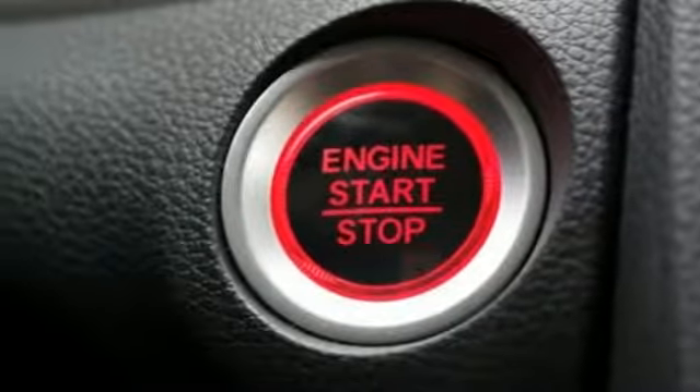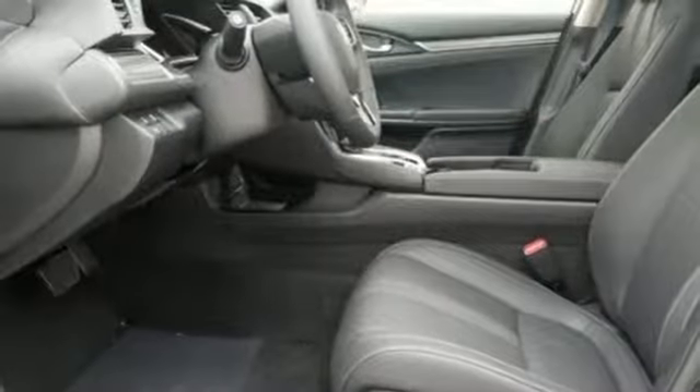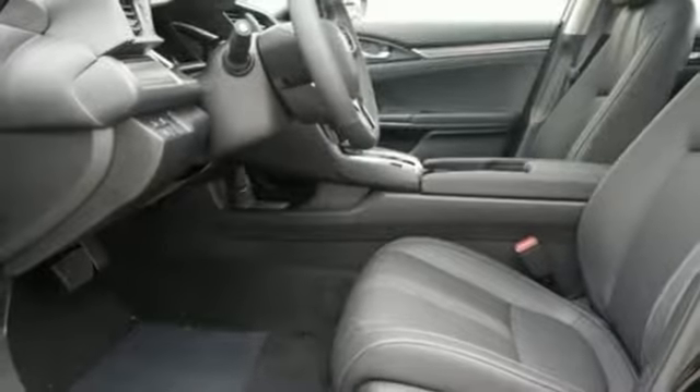Turbo inline four cylinder engine, express open and close sliding and tilting sunroof, gas pressurized shocks, and power heated mirrors.